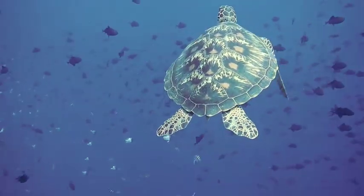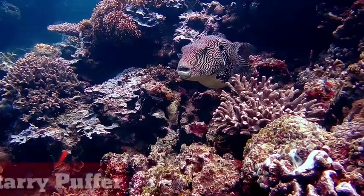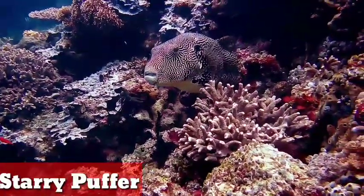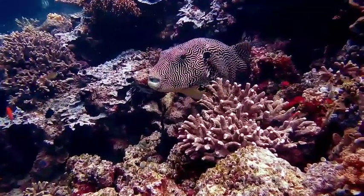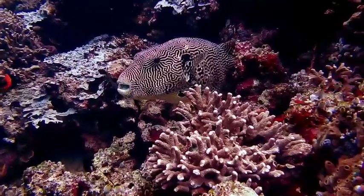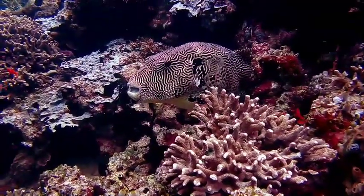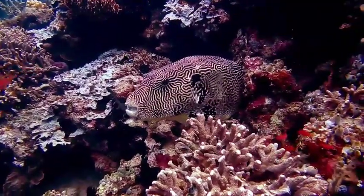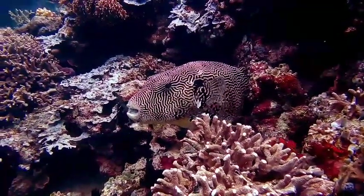The starry puffer. The starry puffer is also known as the stellate puffer or starry toadfish. It is a demersal marine fish belonging to the family Tetraodontidae. It is found in shallow water in the Indo-Pacific region. You can see how large it is, and it hides like this so it can catch its prey.